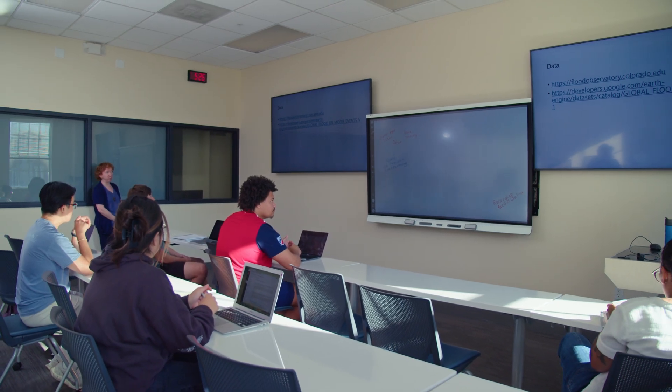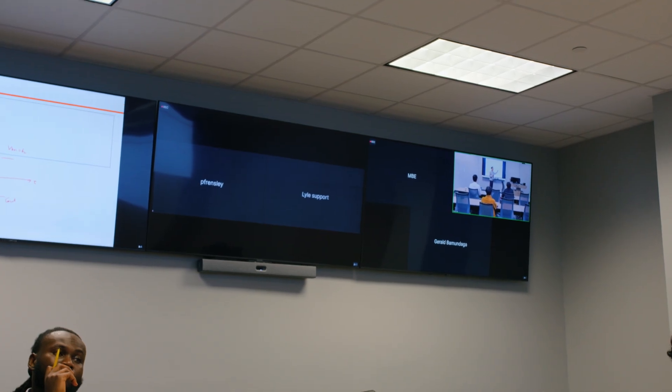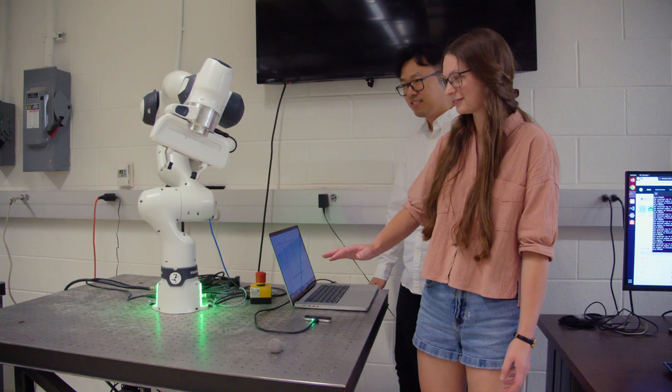Grad students can customize their learning experience with Lyle Anywhere. You can choose in-person, online, weekend format, or recorded classes to fit your schedule. SMU is your story to tell — you can really make it your own. Almost half of our engineering students have a double major, and you have a lot of freedom to do that.